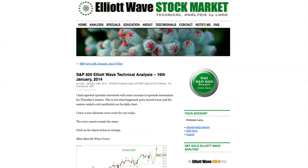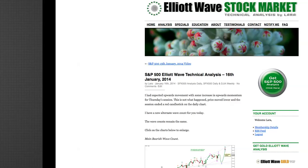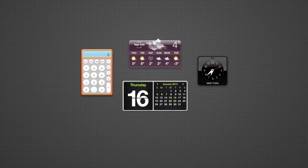Hi, this is Lara at Elliott Wave Stock Market with your daily analysis for Thursday 16th of January. I'm recording the video at 6:40pm Eastern Standard Time on the 16th of January.